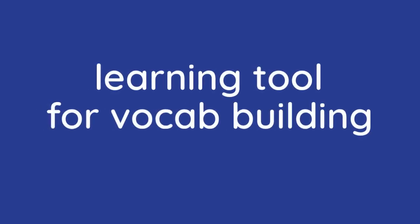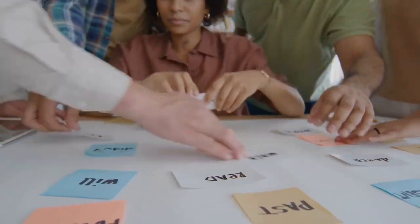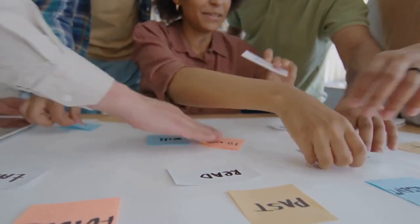Hey everyone, welcome back. Ready to dive into another awesome language learning tool? Absolutely. Always excited to explore these resources. Today we're tackling the interactive word list from LNT. And let me tell you, this thing is a game changer, especially if you, like me, are all about that vocabulary expansion.